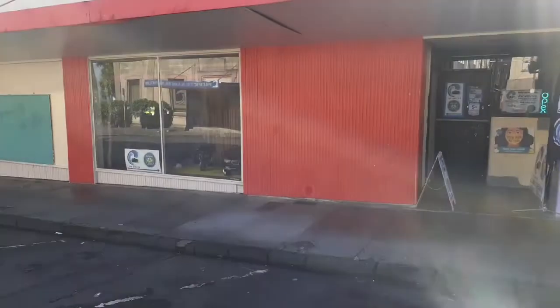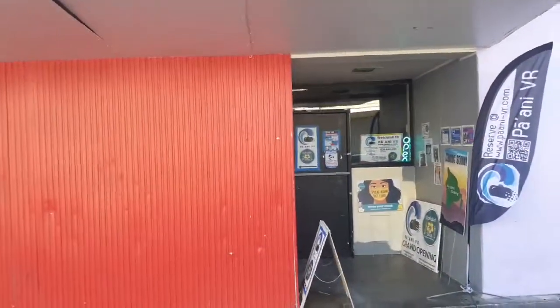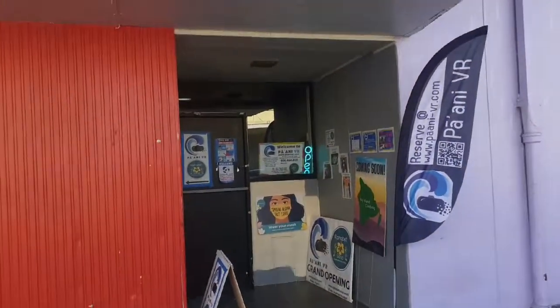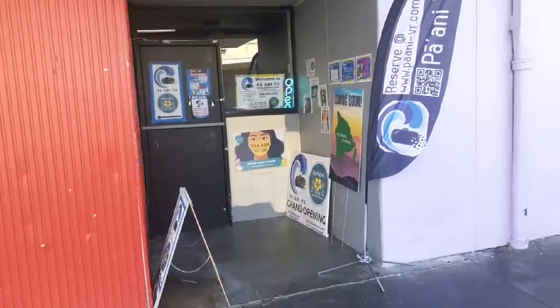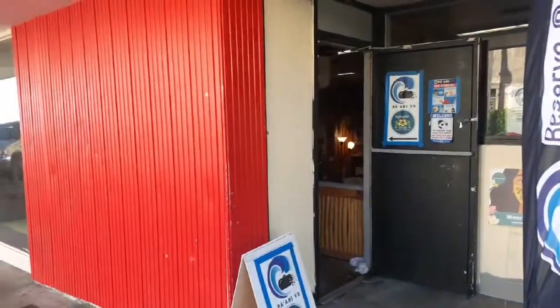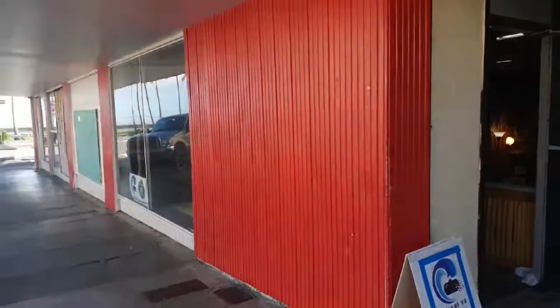It looks like a kind of a back entrance over here to a different business. We'll go check up with the guy at the store in the front — looks like they're open already. We'll go get a tour of the building.